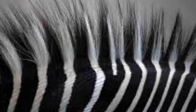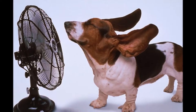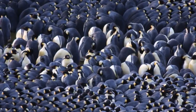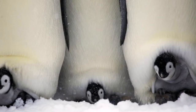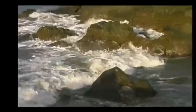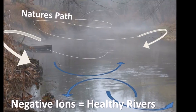Zebra stripes create convection current in between each color, which in turn generates an aura of cool energy. Whereas penguins use this color variation combined with their pattern of spiral huddling to create heat. Each species uses form, color, and pattern to harness convection current, known as negative ionization, O3, static, or ozone. This is all usable energy.